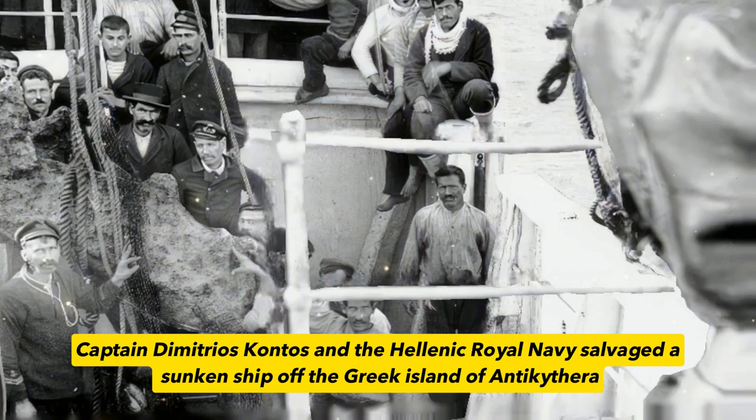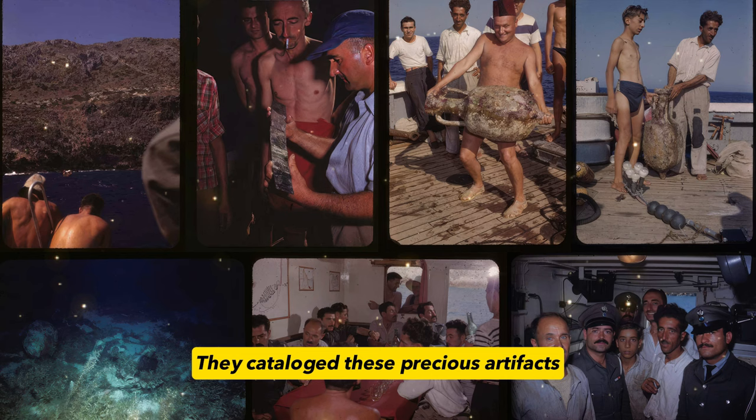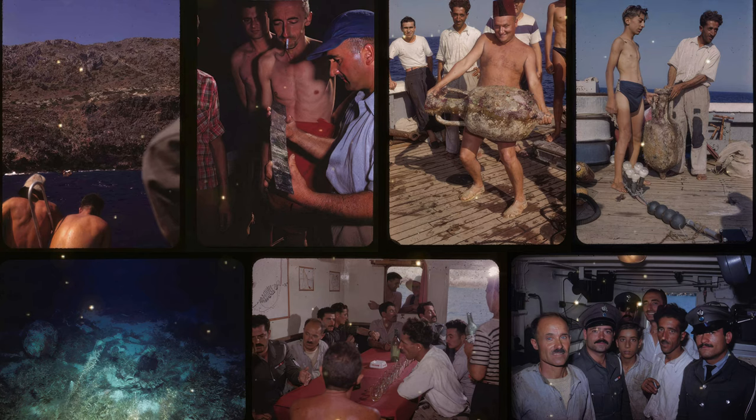In 1901, Captain Dimitrios Kontos and the Hellenic Royal Navy salvaged a sunken ship off the Greek island of Antikythera. It is a 2,000-year-old Roman shipwreck. Much to archaeologists' excitement, the ship was loaded with exquisite marble statues and bronzes. They catalogued these precious artifacts.